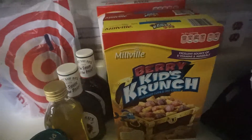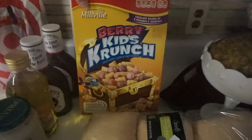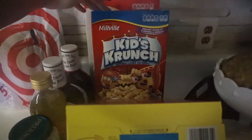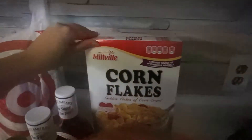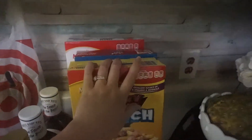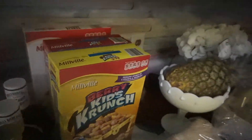My kids wanted cereal — they were out — so they picked the Berry Kids Crunch and just regular Kids Crunch. It says sweetened corn and oat cereal. And then over here are some cornflakes. I always have a hard time looking for cereal there.